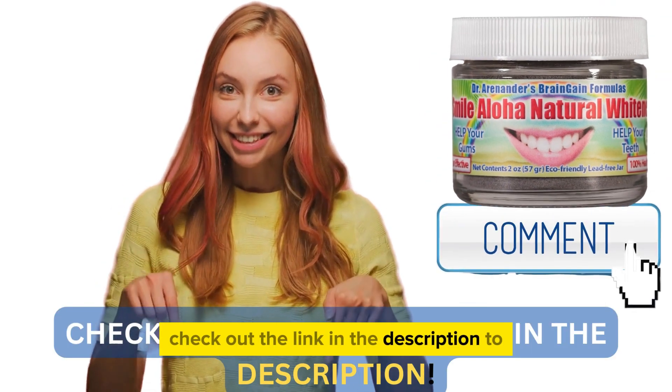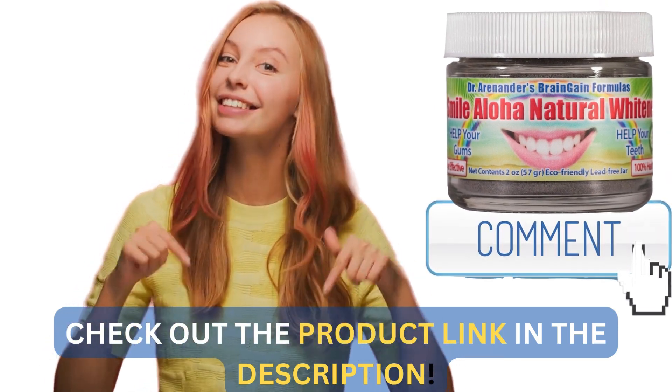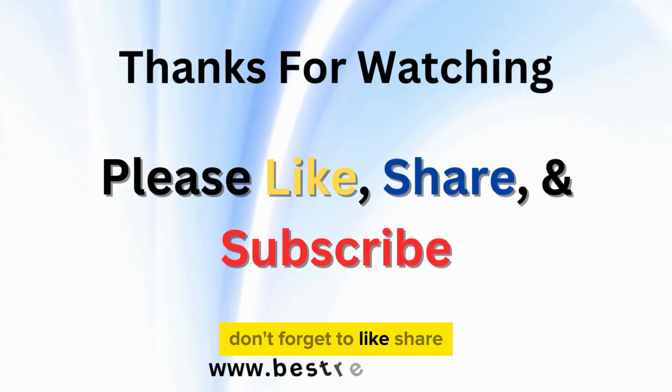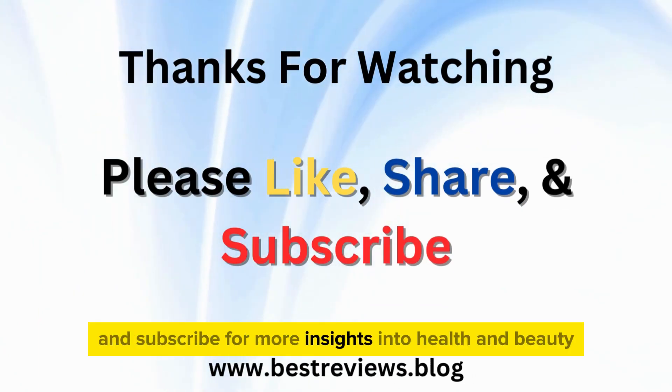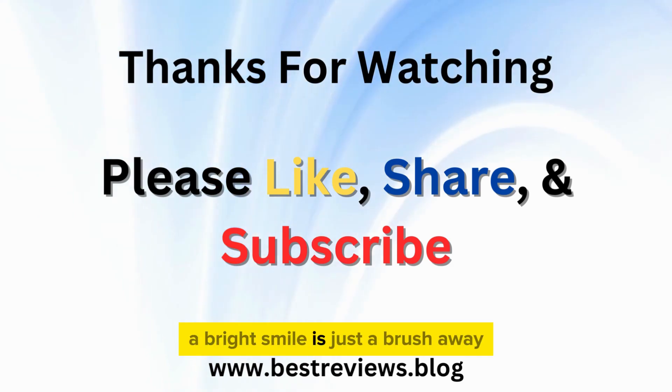Check out the link in the description to get your hands on this amazing product. Don't forget to like, share, and subscribe for more insights into health and beauty. A bright smile is just a brush away.